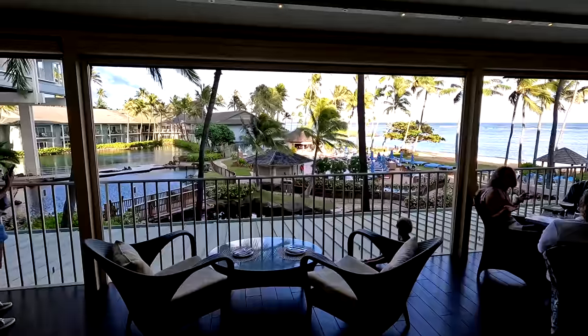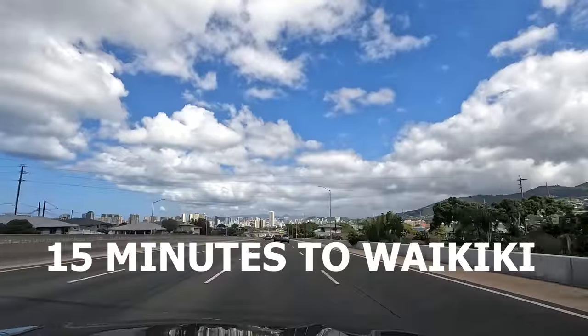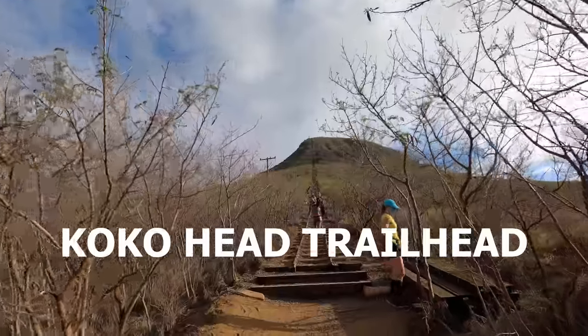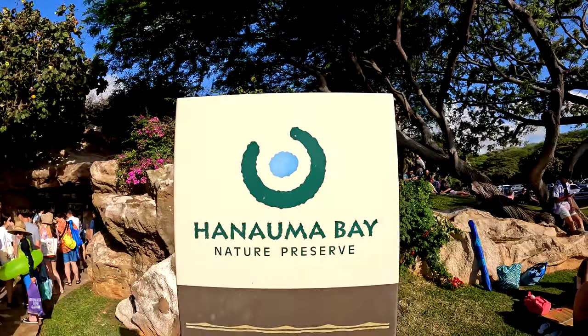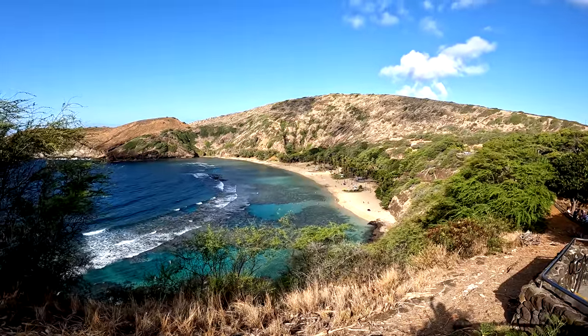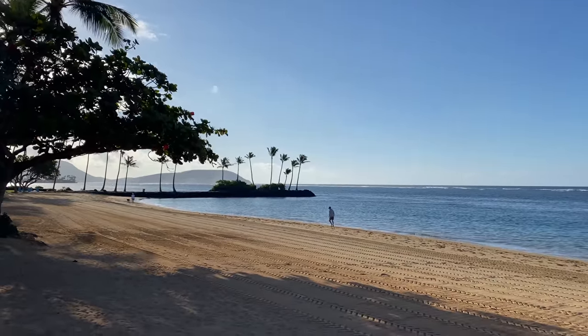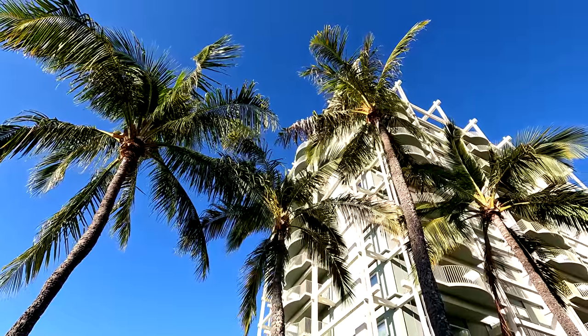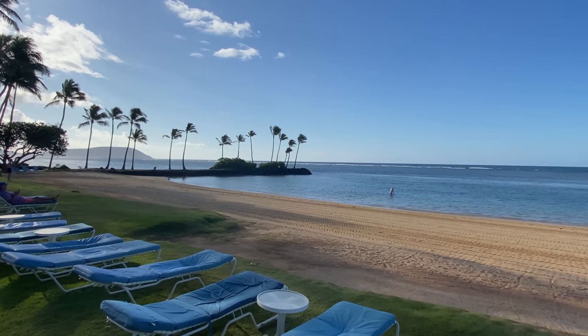One drawback of the Kahala is it's not centrally located in Waikiki, but it's only about 15 minutes away, making it convenient for activities like Koko Head Crater, Hanauma Bay, the East Coast, or the Windward side. It still feels immediately embracing because it's so quiet, laid-back, and in a luxury neighborhood of Oahu. The price point for luxury here is unbeatable — no resort fee and very fair booking prices — making it a real winner of a resort.